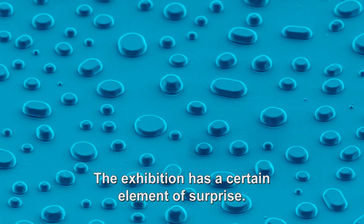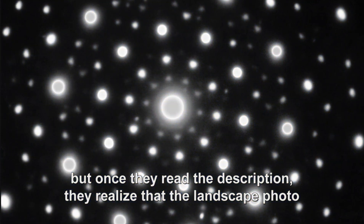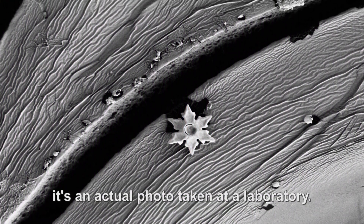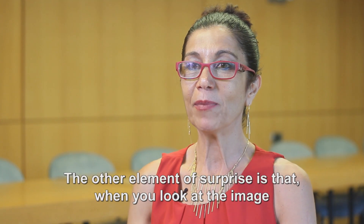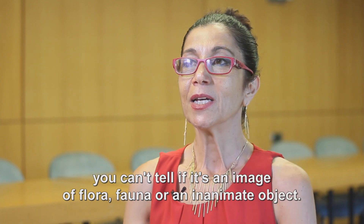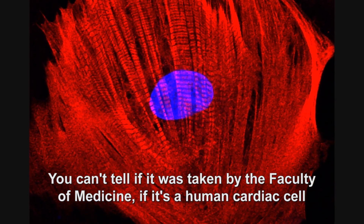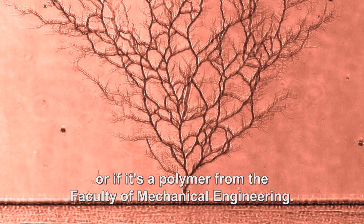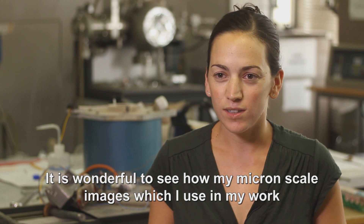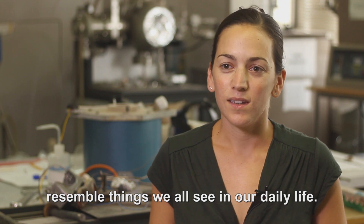The exhibition has a certain element of surprise. The visitors come in and see a landscape, but once they read the description, they realize that the landscape photo or the flower they're looking at is something totally different — it's an actual photo taken in a laboratory. The other element of surprise is that when you look at the image, you can't tell if it's flora, fauna, or an inanimate object. You can't tell if it was taken by the Faculty of Medicine — if it's a human cardiac cell — or if it's a polymer from the Faculty of Mechanical Engineering. It is wonderful to see how my micron-scale images, which I use in my work, resemble things we all see in our daily life.